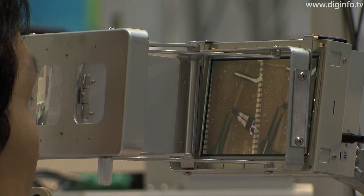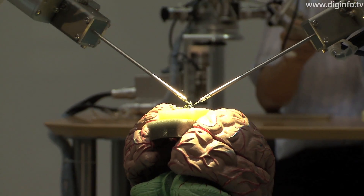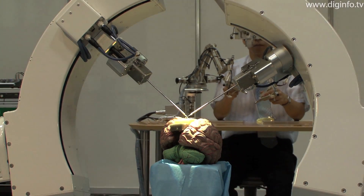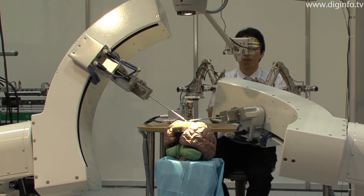From now on, the researchers aim to make this system even safer and easier to use, with a view to clinical trials.